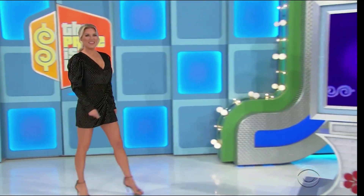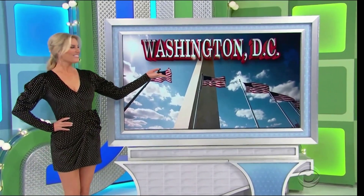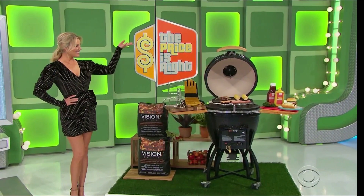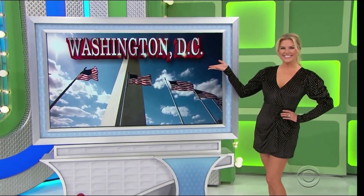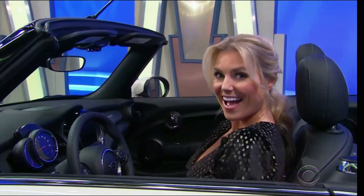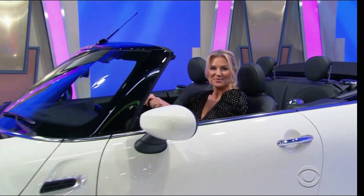Immerse yourself in history on your private tour of Washington, D.C. You and a guest will fly round-trip coach from Los Angeles. So it's a new grill, a trip to Washington D.C., and a new convertible!